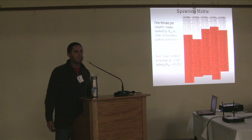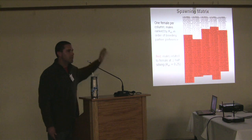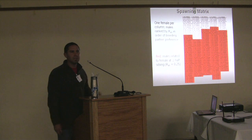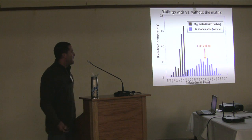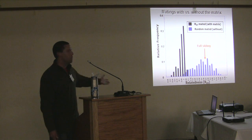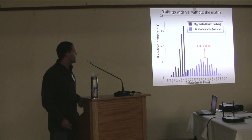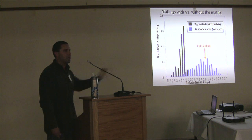This is an example of our spawning matrix — an Excel file with every female listed across the top row and every male in the columns. The highest-priority male on the list is the least related to that female. Entries in red indicate fish related at the half-sibling level or greater, which we would never spawn. Without the matrix, we would be inbreeding all over the place. The Russian River stock was really genetically bottlenecked with very low diversity, so the spawning matrix is extremely important. With the matrix, we're well below the half-sibling level in our matings.